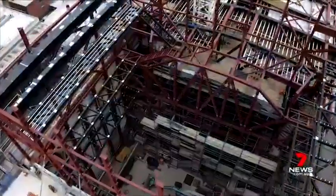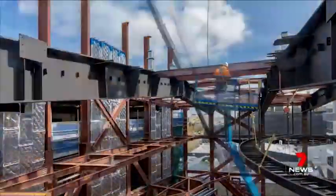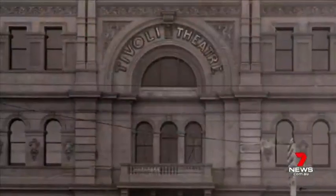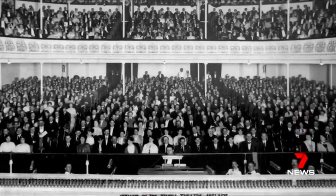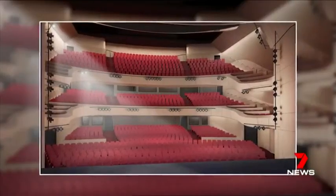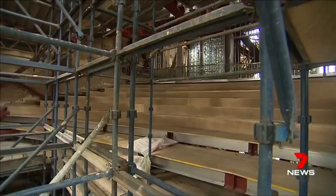A new proscenium arch and first-level balcony are already in place. Like its opening as the Tivoli in 1913, the new-look theatre will have three levels of seating — thankfully with more legroom — bringing it to just under 1,500 seats, which is the absolute perfect size for a lyric theatre to have any major musical.